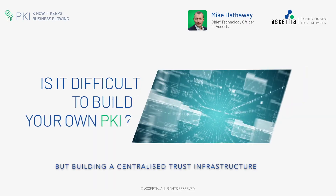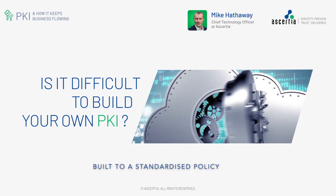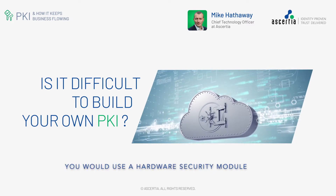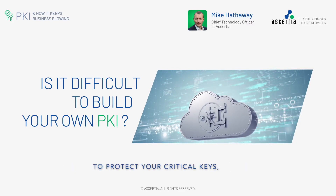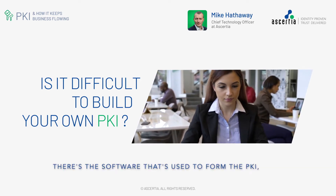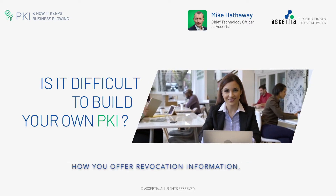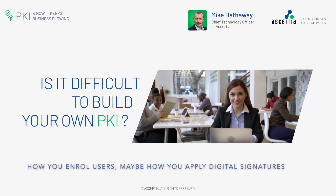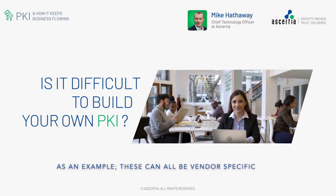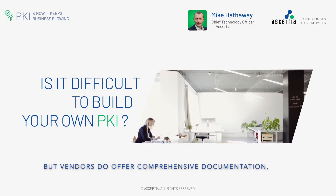Building a centralized trust infrastructure that's built to best practice, built to a standardized policy, can require some specialist technology. You would use a hardware security module to protect your critical keys — that can require some specialist knowledge. There's the software that's used to form the PKI, certification authority, how you offer revocation information, how you enroll users, maybe how you apply digital signatures as an example. These are all can be vendor-specific, but vendors do offer comprehensive documentation.